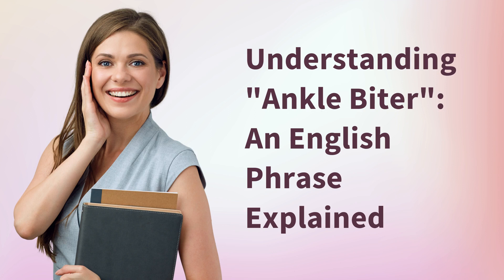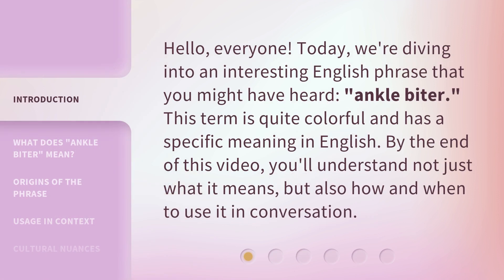Understanding 'ankle biter' — an English phrase explained. Hello everyone, today we're diving into an interesting English phrase that you might have heard: ankle biter. This term is quite colorful and has a specific meaning in English. By the end of this video, you'll understand not just what it means, but also how and when to use it in conversation.